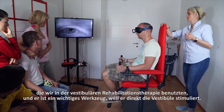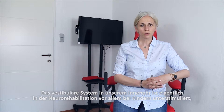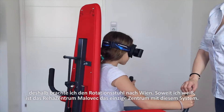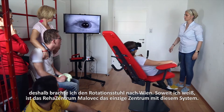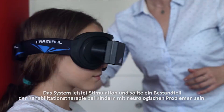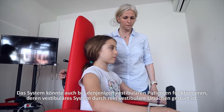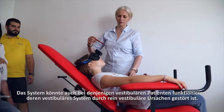It is an important tool because it stimulates directly the vestibular system in our inner ear, a system which is actually under-stimulated in neuro-rehabilitation, especially in children. I brought this to Vienna — Malovets Reha Centrum is, to my knowledge, the only center to have this system — because it should be a part of rehabilitation therapy for neurological children, and also for vestibular patients who have affections of the vestibular system.